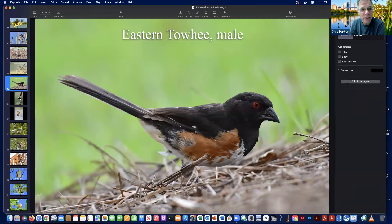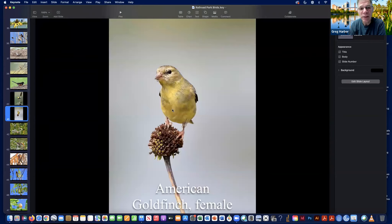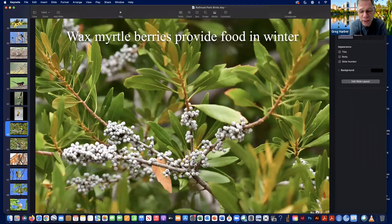Goldfinches are another seed-eating bird at the park — primarily in fall and winter rather than spring and summer. This is the male American goldfinch dining on the giant coneflower. The female doesn't have the male's black cap. This male was photographed in August, which is actually the middle of their breeding season. In winter they look a little more like the female — not quite as colorful.